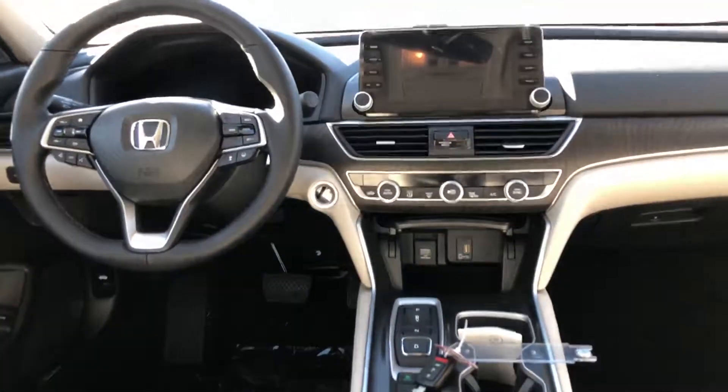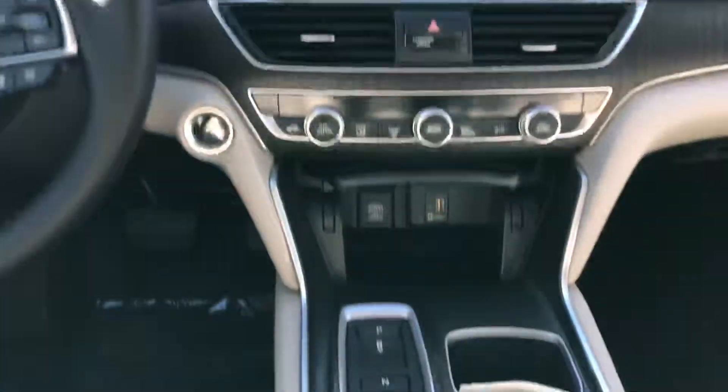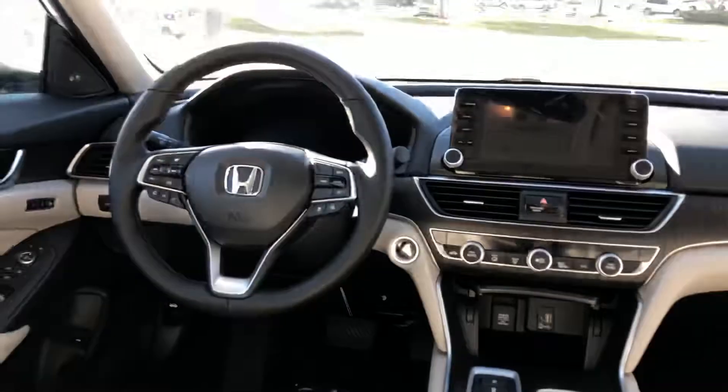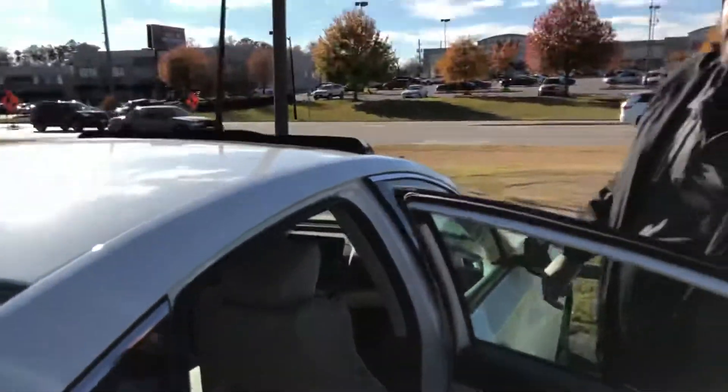You've got rear AC vents in the back of this vehicle. You're also going to have a multi-angle backup camera, Apple CarPlay, and Android Auto to sync up all your smart devices. It's got that integrated motor assist engine, which is Honda's take on the hybrid in this newer form. It's going to get you up to 47 miles a gallon, city or highway.